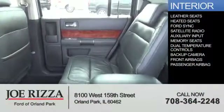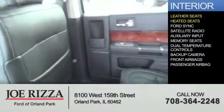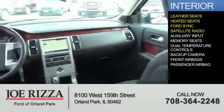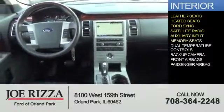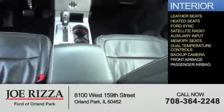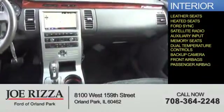Inside you'll find leather seats, heated seats, Ford Sync voice activation, a satellite radio, an auxiliary input, memory seats, dual temperature controls, a backup camera, front airbags, and a passenger airbag.